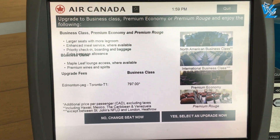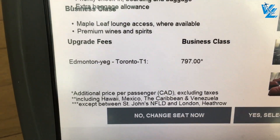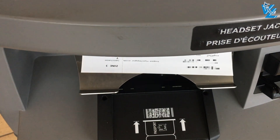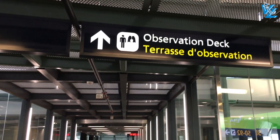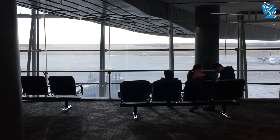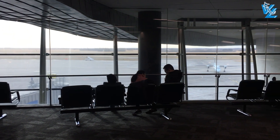When I checked in at the kiosk I got the generous offer to upgrade to Premium Rouge for only $800 — no thank you. I had come to the airport a bit early and I had finally decided to check out the observation deck. It's a great place to wait when you have friends or family come in, but unfortunately it's nothing spectacular for us aviation geeks.